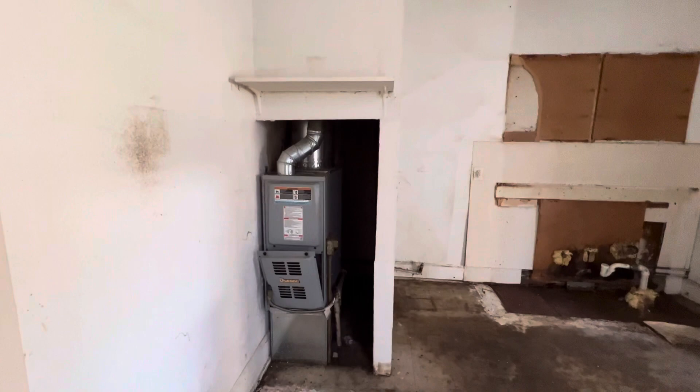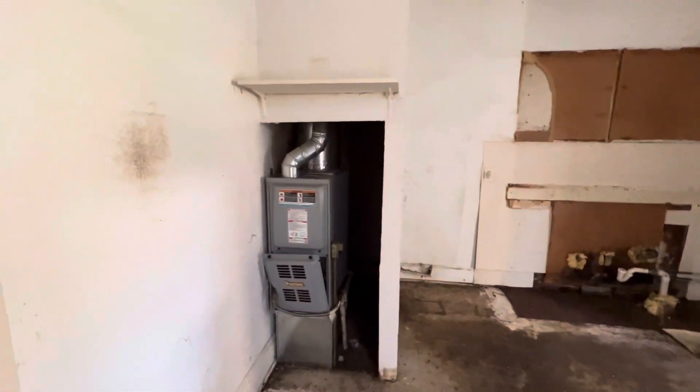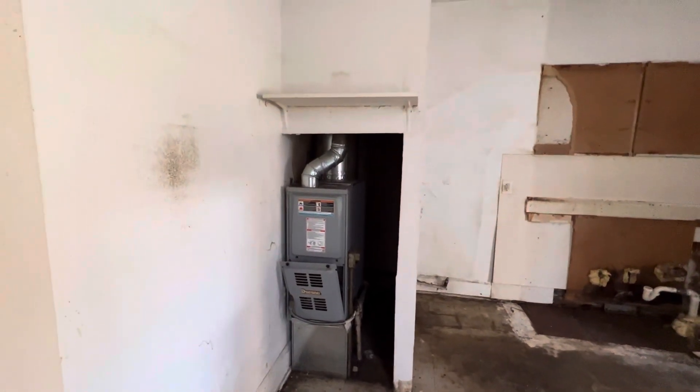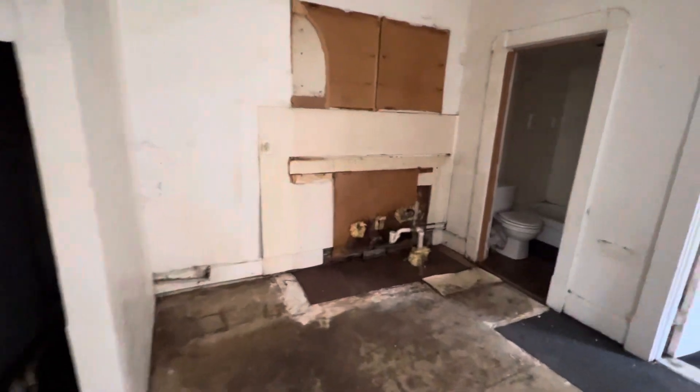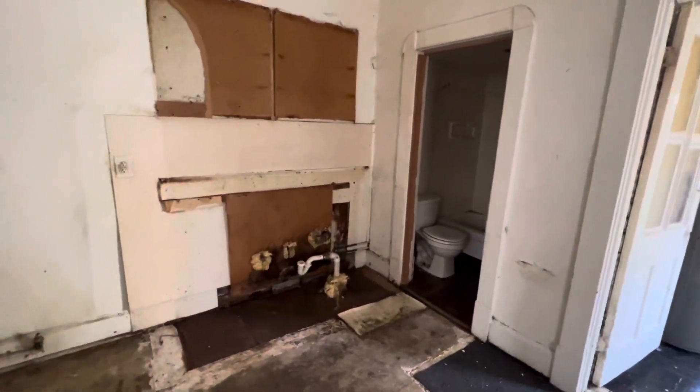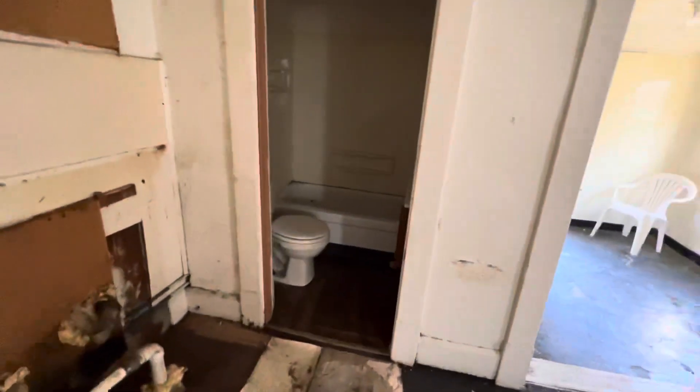You can see the furnace here. I don't see a water heater anywhere. It doesn't look like it's that old of a furnace, but based on the condition of everything else, I don't know that it would work. You can see a lot of this foam insert here to seal stuff up — so obviously there were some concerns with that from the crawl space underneath.